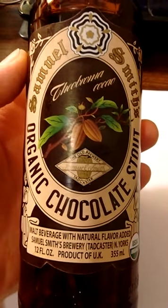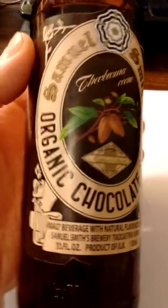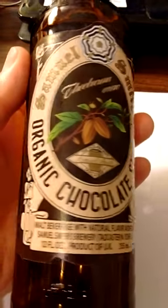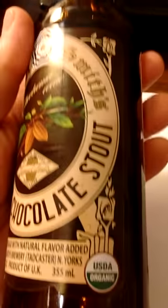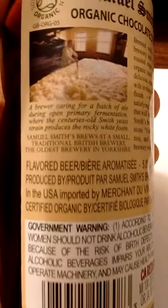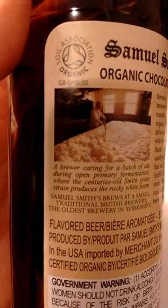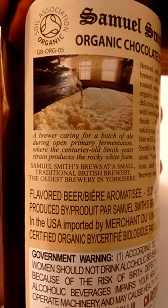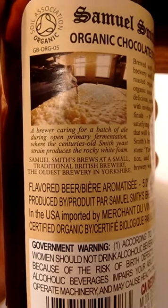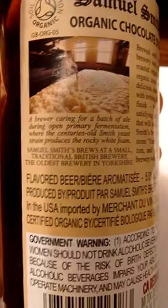It's not bad. It tastes like you're drinking liquid chocolate. So if you want to give it a shot, you can do it with confidence — you won't be wasting your money. It is USDA organic. On the label, it describes what happens during open primary fermentation, where the centuries-old Smith yeast strain produces the rocky white foam.